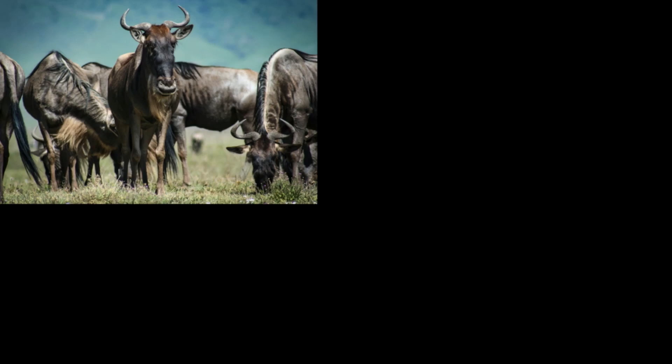Locomotion is fundamental to nearly all animals. Animals have to move to find food or avoid becoming food. Animals have to move to find mates or find suitable habitats — sometimes migrating over thousands of kilometers, like these wildebeest. For animals like this, efficiency is key.